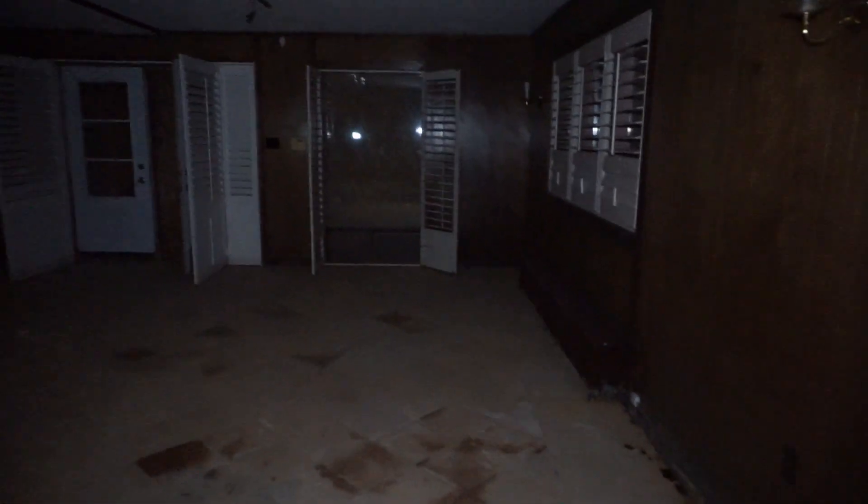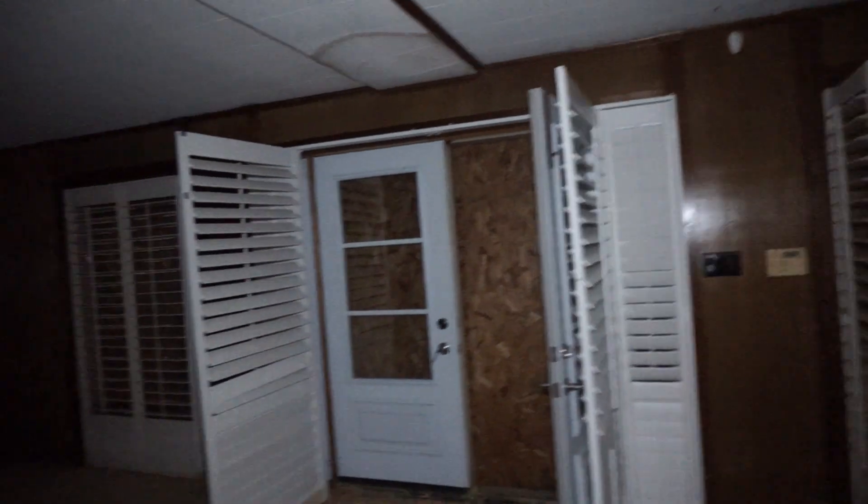Let's go down here — this basement is ridiculous. Oh wow, cobwebs — beautiful. So this is the basement. All the windows are boarded up. It's actually a very good-sized basement. Another bathroom down here too.